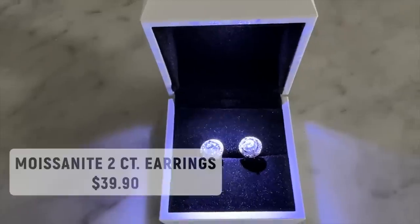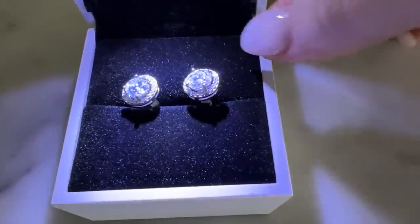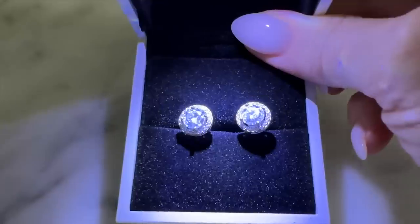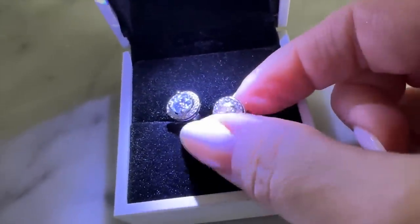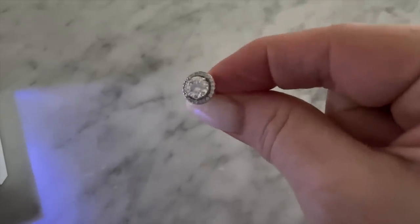These are not diamond earrings and they're not cubic zirconia either. These are moissanite two-carat earrings. I picked the round with the halo setting — there are also just round settings, square cut settings, square cut with halo, lots of options, and they're around 30 some odd dollars. They must be lab-created moissanite, but they are so cool. The box that they come in is possibly the neatest jewelry box I have ever received, and I'm keeping it. These are really fun and very inexpensive.